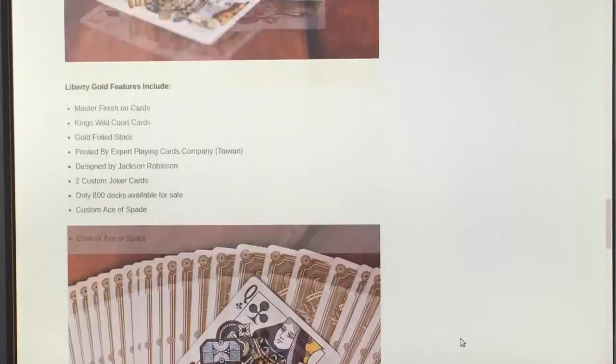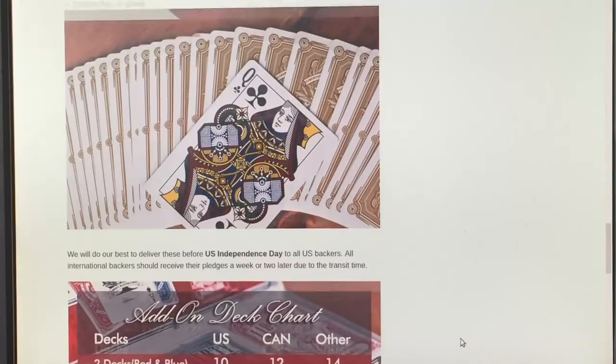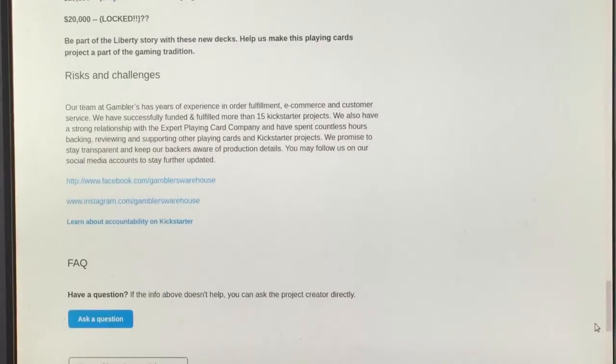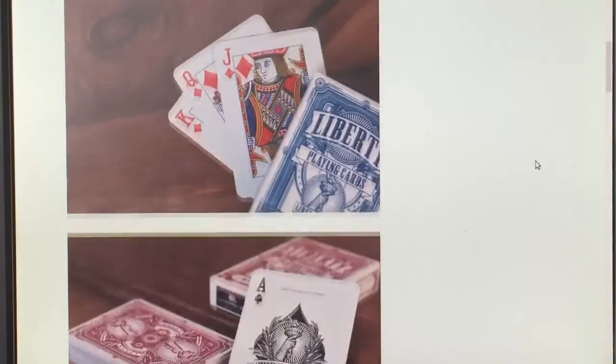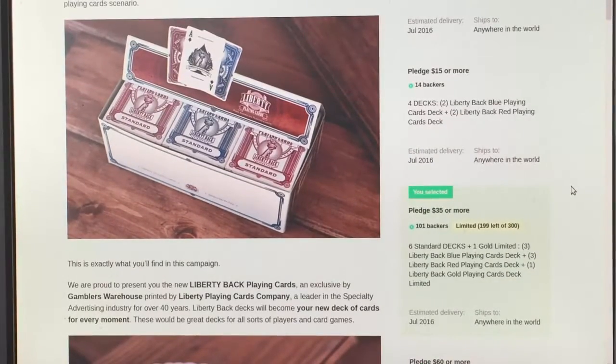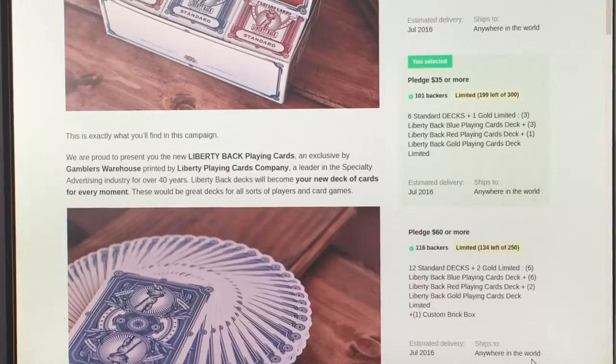Some big losses. Anyways, moving along — you see the gold ones, these are already made. Through Expert Playing Cards there's only 800 available on this project. Unfortunately you cannot get the gold ones by themselves because they're already produced, so they cannot legally sell something on Kickstarter that is already made available. So if you want to get them, you have to get at the very least six red and blue and you get a free gold one. It's a good deal especially since it's a Jackson Robinson deck — the value can only go up. It's only 35 bucks for seven decks, that's five bucks each.